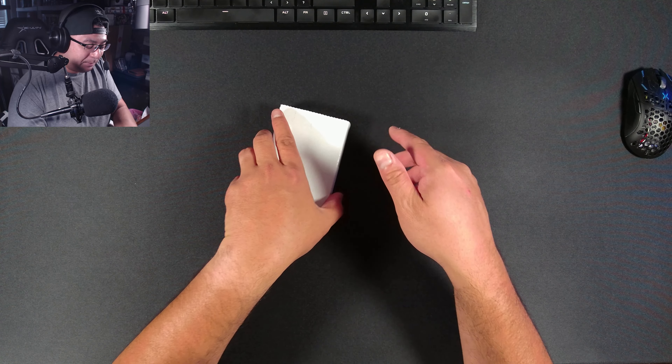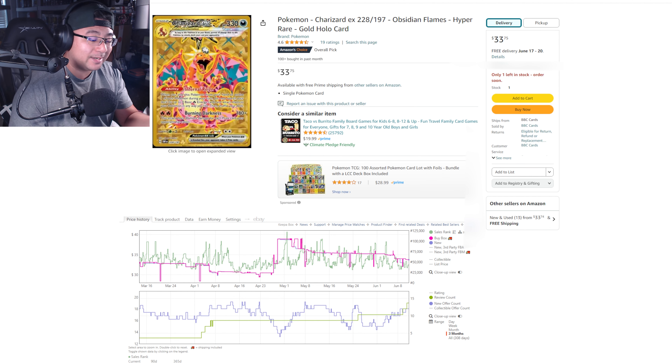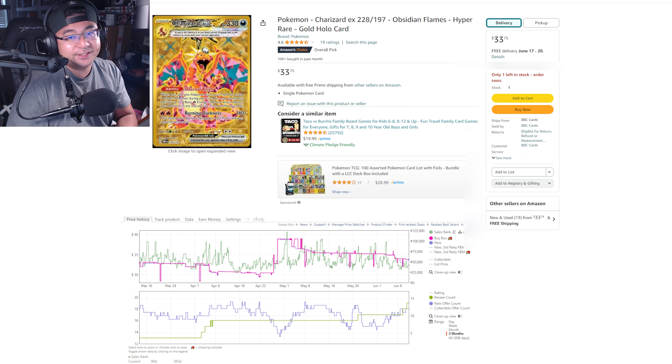Now I don't actually use the TCG Player chart as my primary tool. Let me show you a different software I use as a reseller. Here is the Amazon listing for this exact card. Amazon, to me, is king when it comes to reselling. TCG Player is the best platform for collectible cards, but Amazon has a massive consumer base — people trust Amazon's platform and customer satisfaction system.